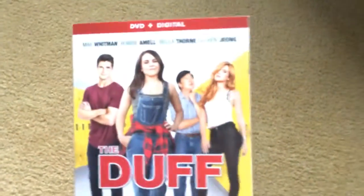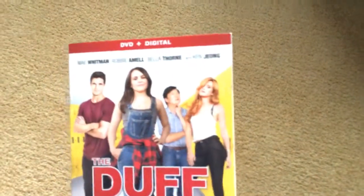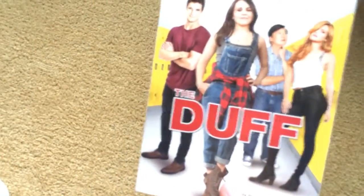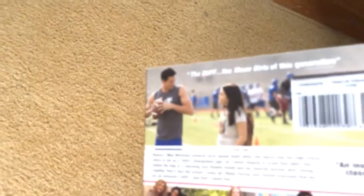Next thing I picked up at Target was The DUFF. I've never seen this movie before — it's got Bella Thorne in it. My cousin who's 13 is obsessed with her. Personally I'm obsessed with Hailee Steinfeld, I think she's gorgeous and she's only one year younger than me. My sister and my brother both say it's a really good movie, and it has a little football in it so that'll interest me.